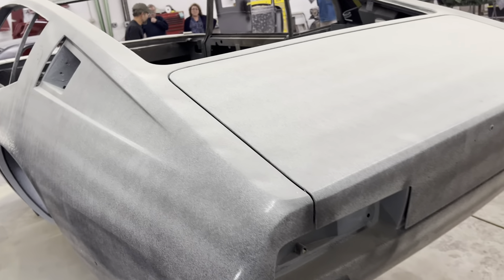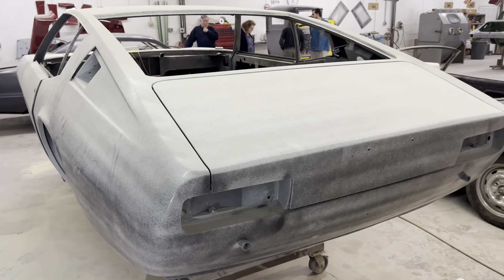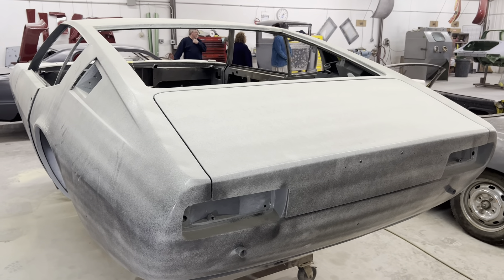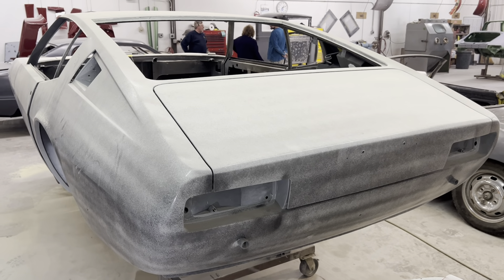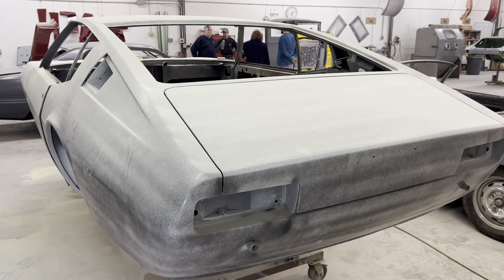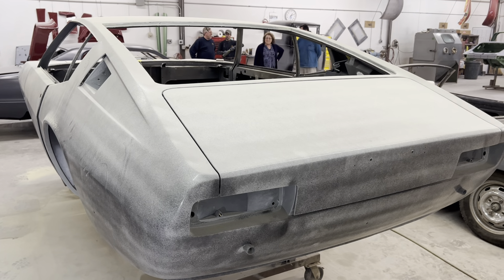Right now the car is in high build primer with its guide coat. The guide coat is this light dusting that they use to assist in seeing flat and contours and everything. The next step after the front is in high build is to block sand the entire body, get the final smoothness done on it, and then it'll be ready for paint.